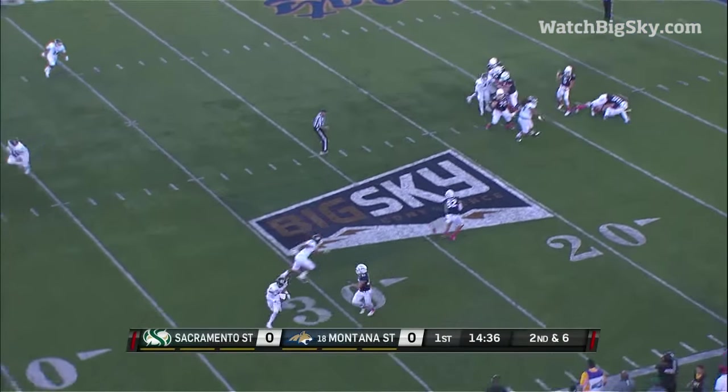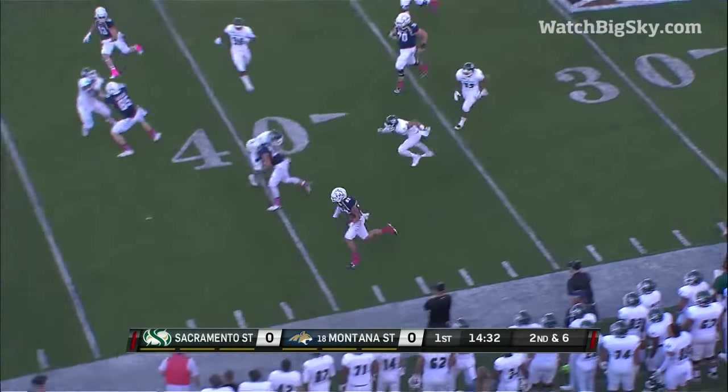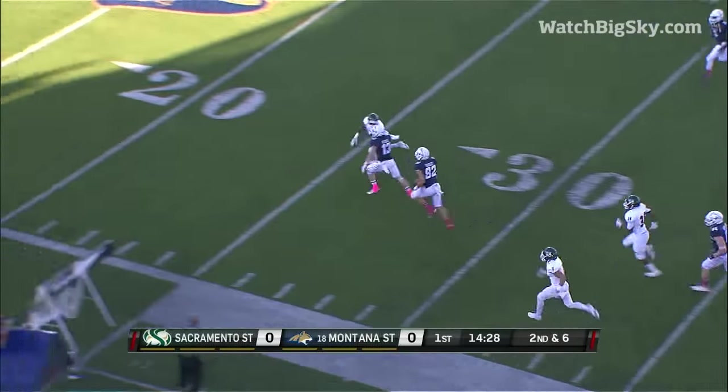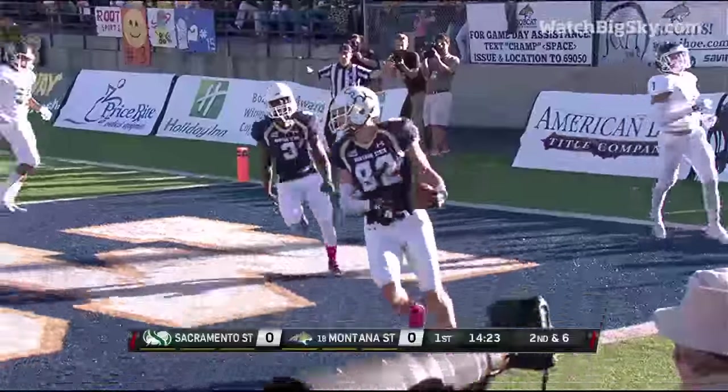He's got a lot of time in that pocket as Mitchell Herbert. Herbert with a first down and more, Herbert at midfield, still on his feet, getting a block from Greiber, and he will take it the distance. Touchdown, Montana State.